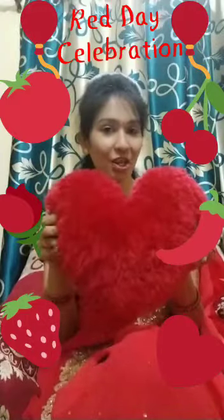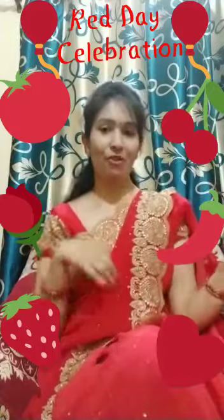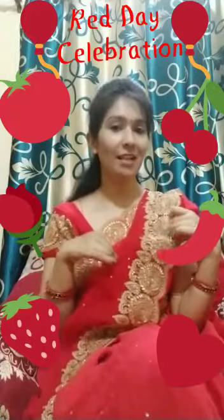Oh wow! My pillow is also red. What shape is this? See here? Heart shape. So my pillow is also red. Oh wow! My dress is also red, right kids?